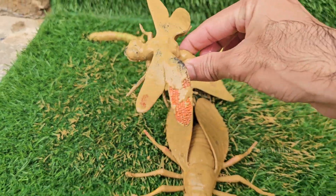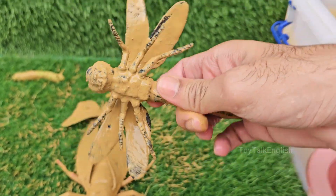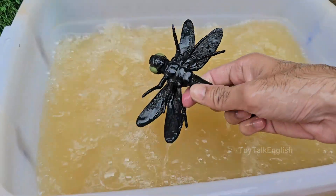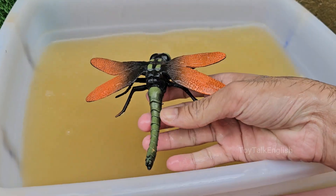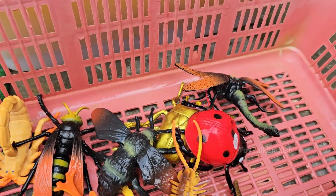Dragonflies have been around for over 300 million years, long before dinosaurs. Fossil evidence shows that some prehistoric dragonflies had wingspans of up to 2 feet wide. Dragonflies can fly forward, backward, upside down, and hover in place.